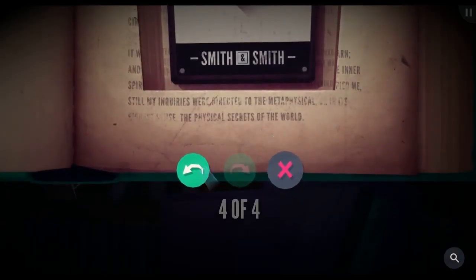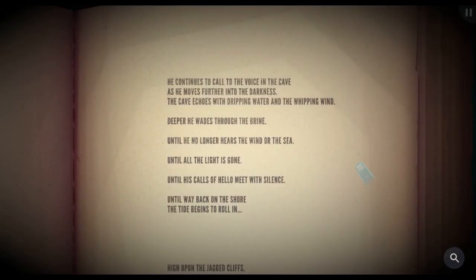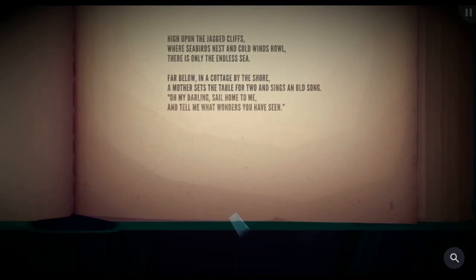Deeper he wades through the brine until he no longer hears the wind or the sea, until all the light is gone, until his calls of hello meet with silence. Until — way back on the shore — the tide begins to roll in. High upon the jagged cliffs where seabirds nest and cold winds howl, there is only the endless sea. Far below, in a cottage by the shore, a mother sets the table for two and sings: oh my darling, sail home to me and tell me what wonders you have seen. So that's not really an ending — did the kid die?